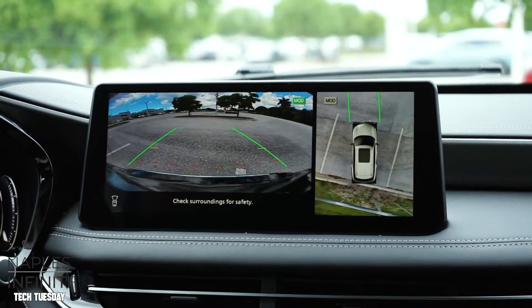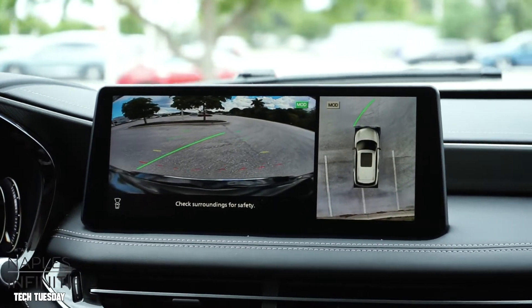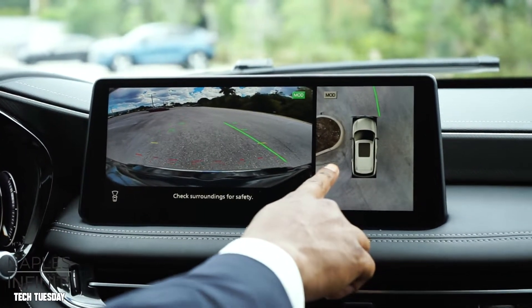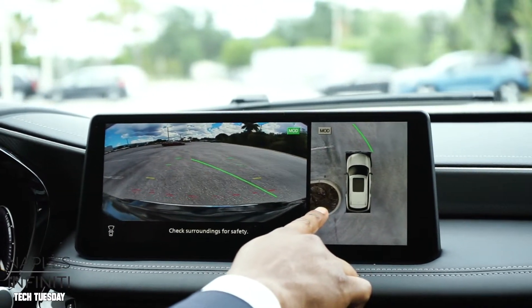Same thing when you transition to moving forward. Much better visibility out of this compared to some of the competitors. You can even see the graininess of the curb and the actual dirt around there as well.